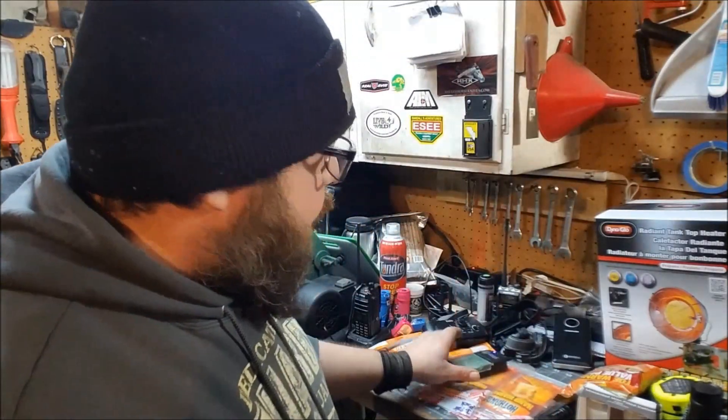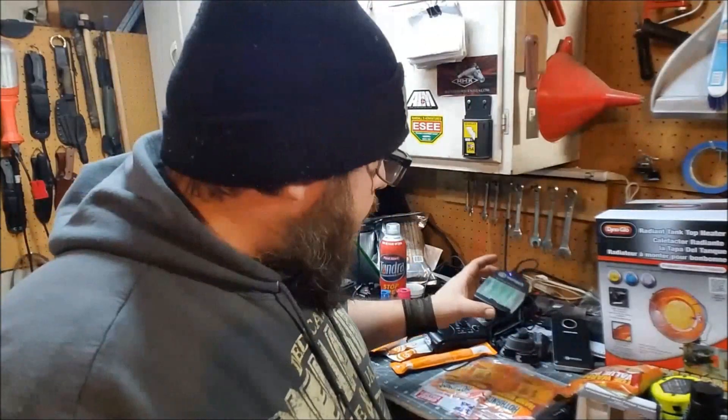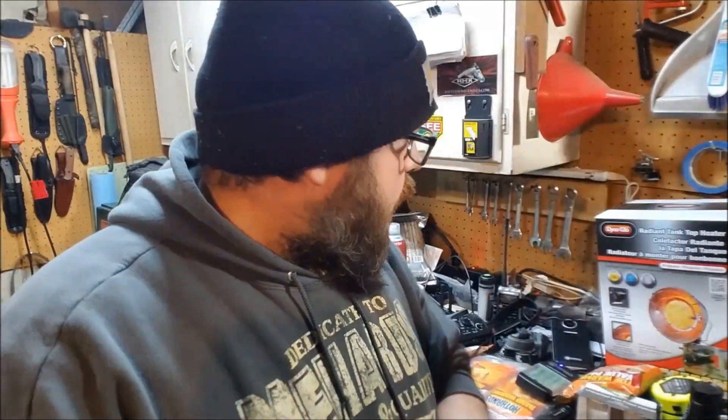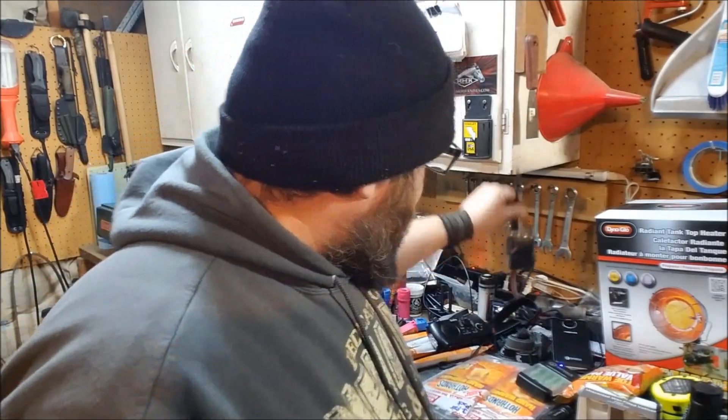I've been charging up my rechargeables. We have hallway motion lights and the kids' rooms and bathroom all have the same motion lights running off double-A batteries — they each take four AAs. I'm charging up those batteries on this SunJack USB charger. Of course, you've got your weather radios — I'm charging those up too.